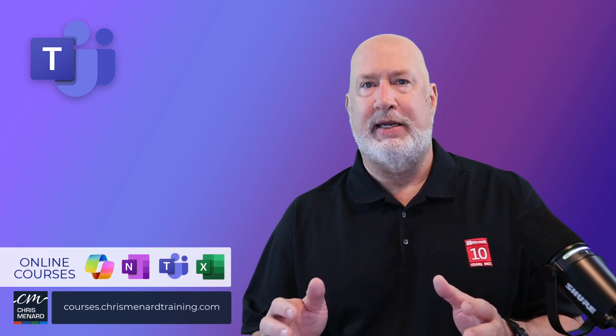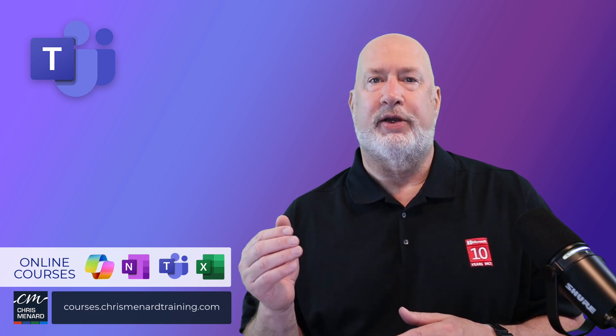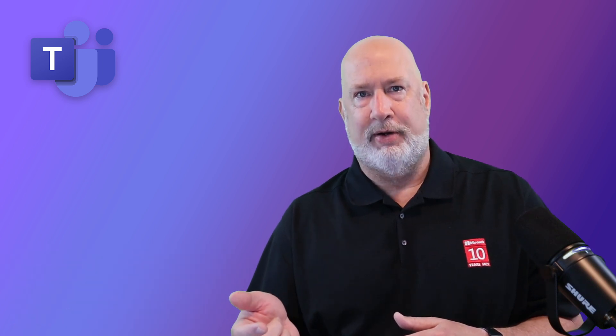What is nice is everyone in the meeting, if they want to, can see the timer or they can hide it. And the closer the timer gets to zero, the color changes on the timer. The timer appears at the top of the screen.